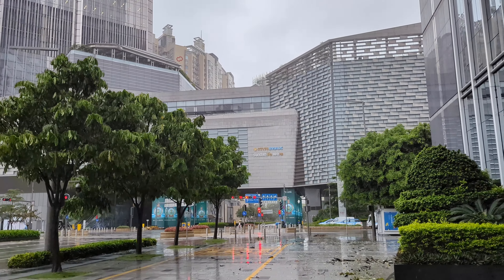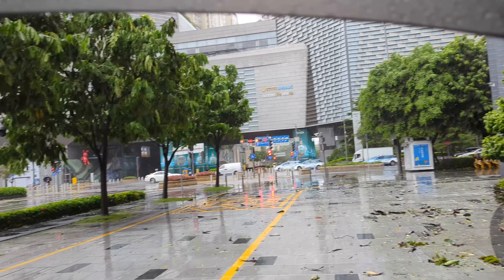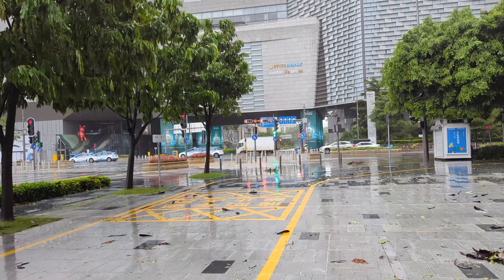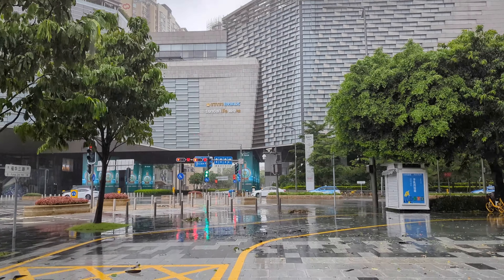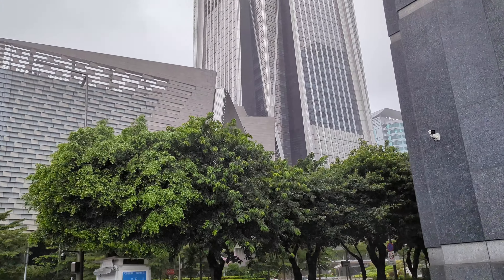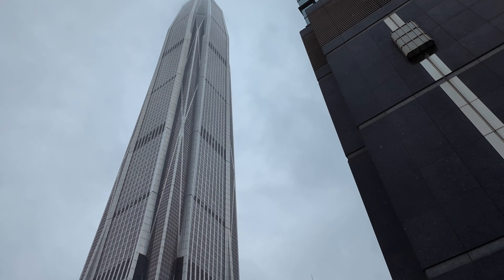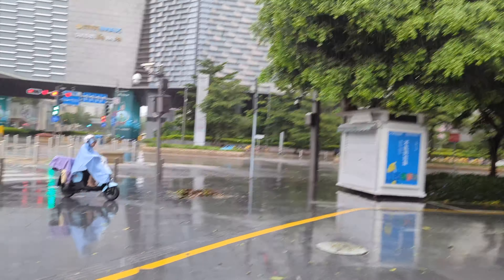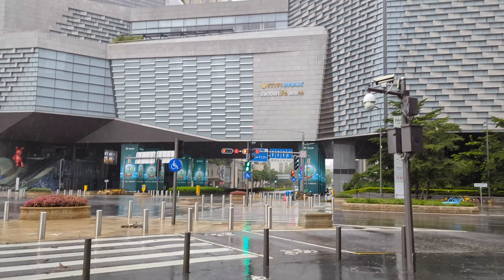It's actually raining hard right now — I'm using an umbrella. I think the typhoon is still sort of happening here. There it is — the tallest building in Shenzhen, the Ping An Insurance Financial Center. It shoots all the way up into the clouds. It's raining too hard, so I'm going to step inside.